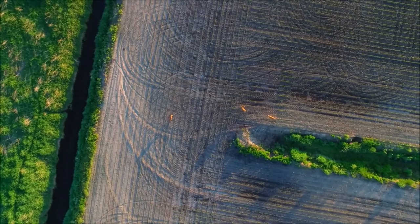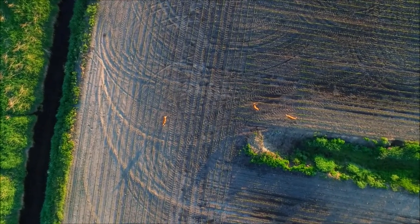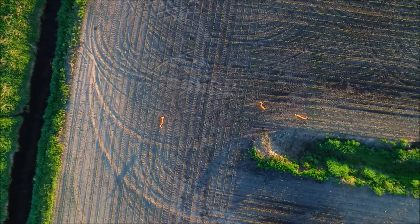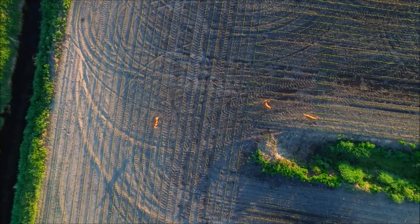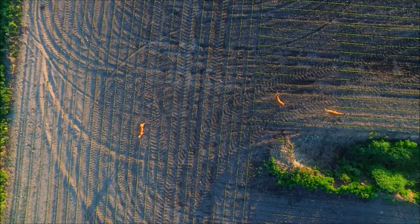Deer are obviously pretty skittish animals, so at this point they're probably thinking, what the hell is that noise? I hear something but I can't see anything. Their little ears are going around looking back and forth. You can see their heads moving a little bit — they're trying to figure out what the hell is happening.